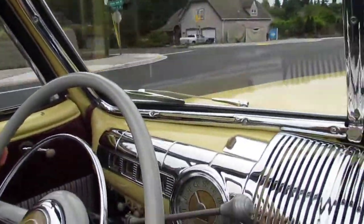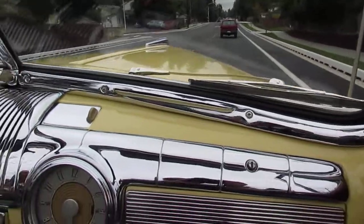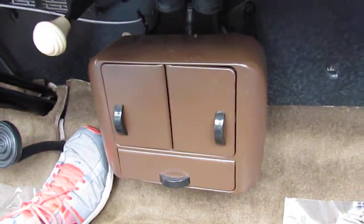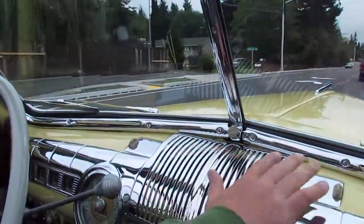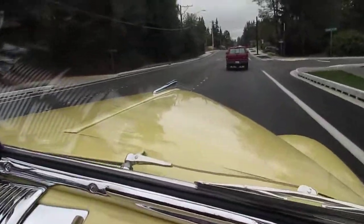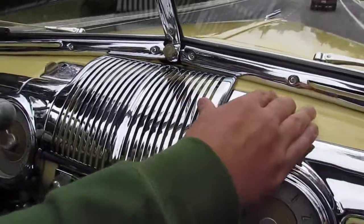Beautiful dash, power top. Someone spent a lot of time and a lot of money and a lot of attention to detail, and they restored this 48 Ford. Beautiful bench seat, the interior is immaculate, great cruising car — they did a phenomenal job on this.